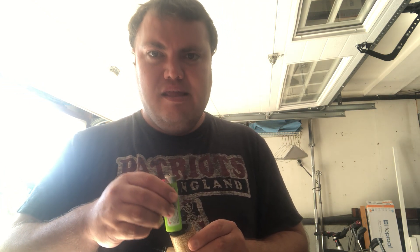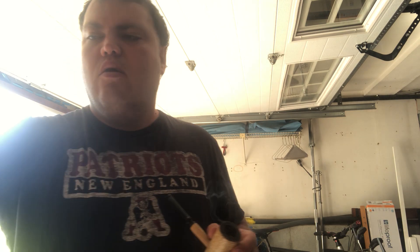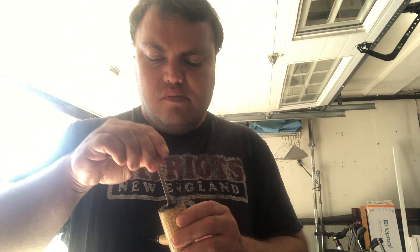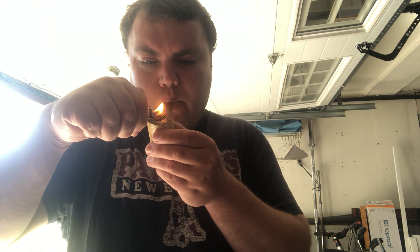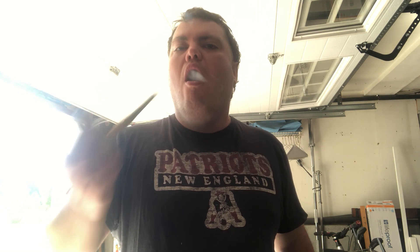Whoo, damn! Gives you a little bit of a tingle — like taking a shot of whiskey. One more light. Whoo, damn, smoky! So that's my big ass pipe.